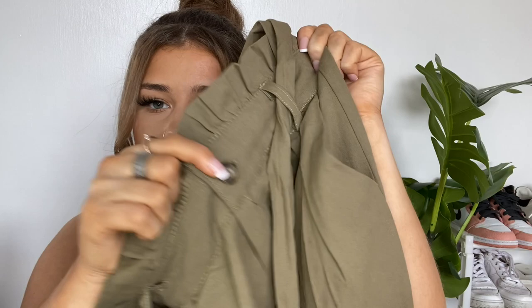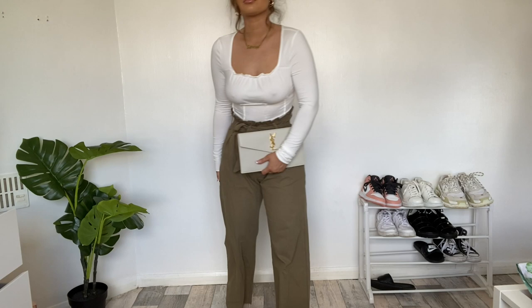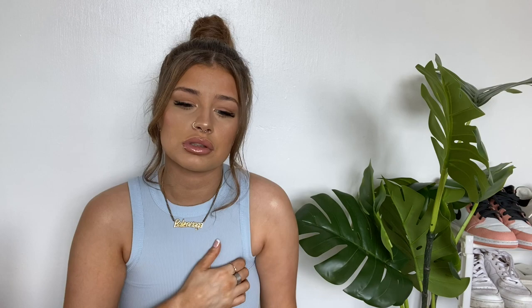I've brought another pair of trousers — just some long khaki trousers with a paper bag waist. You can obviously snatch your waist again and they also have this little tortoiseshell button which I like. I've tried these on already and they're a really good size. I'm five foot three so I find it hard to get trousers that aren't super long on me, and these are quite good.